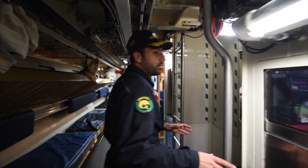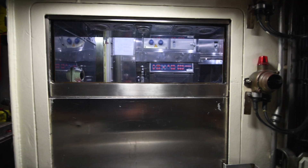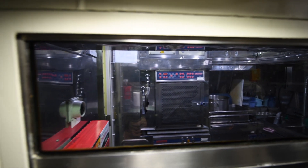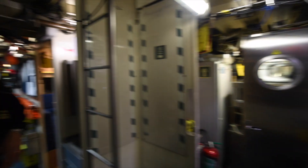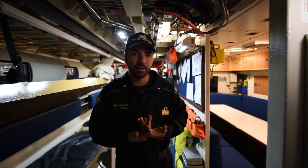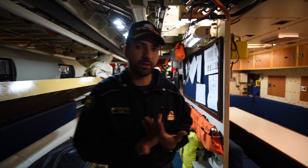Here we have the kitchen of the submarine. It's the place where the cook — the one cook we have on board — prepares 30 meals for all the crew. It's also one of the places where we can have entertainment: watch a film, read a book, and have a meal.